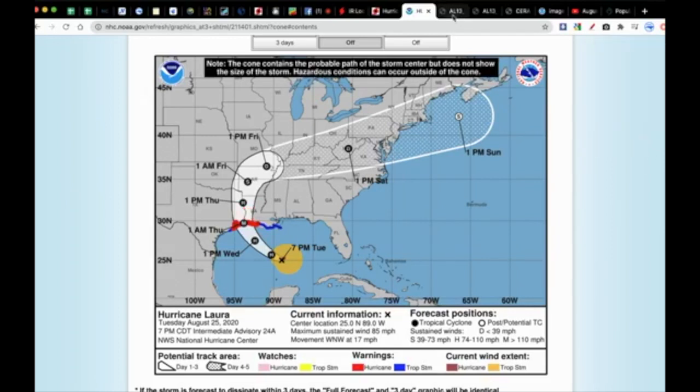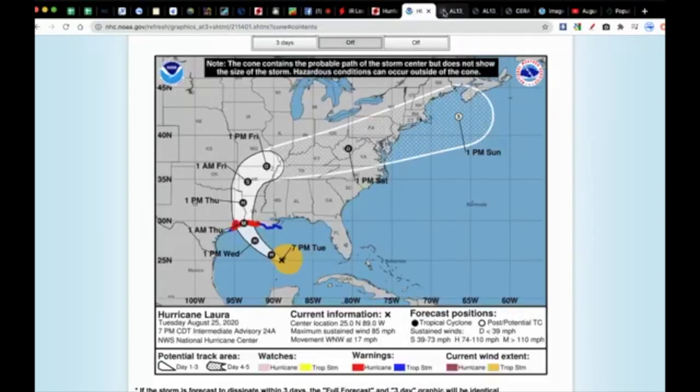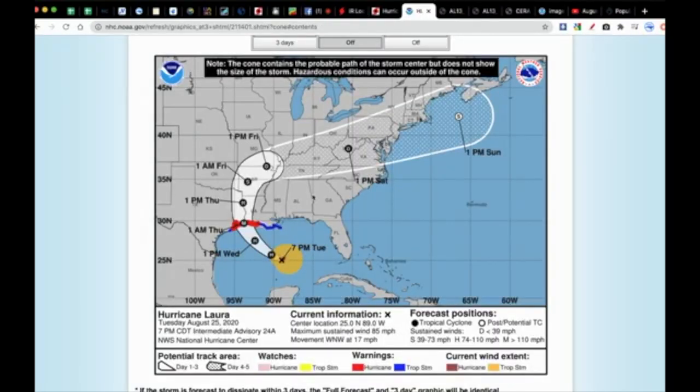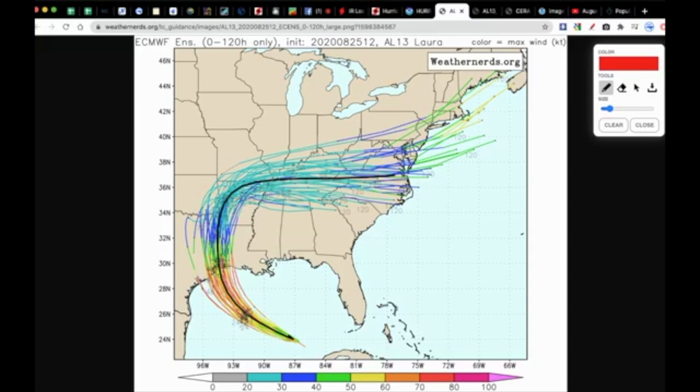About halfway done here. I wanted to briefly show you the European model ensemble forecast. If I toggle between these, they're echoing the same thing — which is why the National Hurricane Center is using this guidance to say this is the track we think it's going to take. Some ensembles still do have it going down past Freeport, Texas, and some still take it into the Cameron, Louisiana area. So the envelope is still wide — that's why the cone of uncertainty is the way it is.